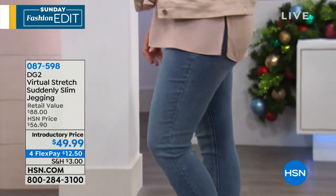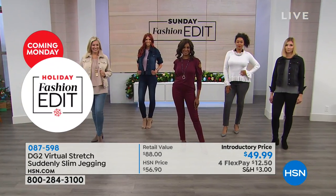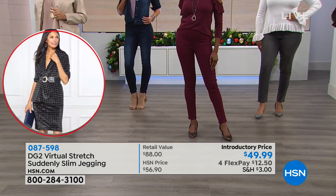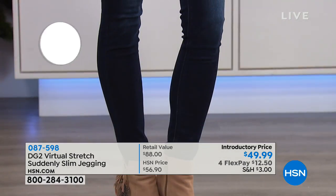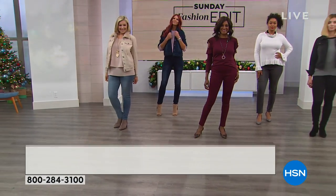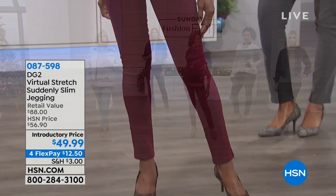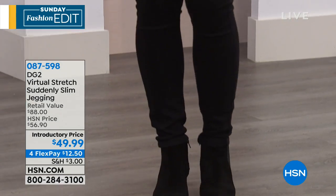It's $12.50 to try them on. This is different from anything unless you already own the Suddenly Slim — this is the only one of its kind. These are the great colors of the season with that beautiful wine you see here on Inger. I love the bright red for Christmas. We've got the deep awesome black, the charcoal gray that I'm wearing, and then the chambray. All choices still here at $12.50 to get them delivered. Item 87598.